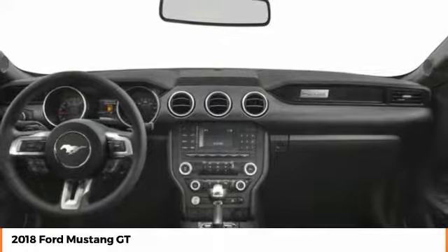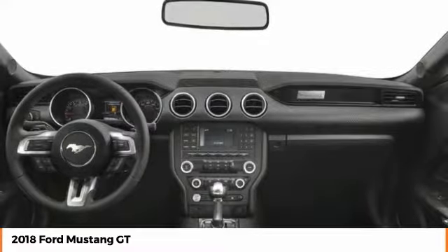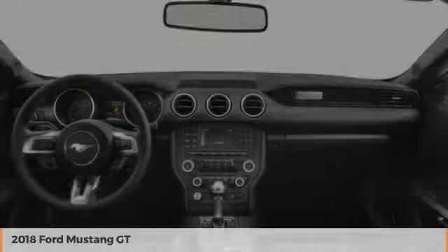Leather-wrapped steering wheel. A vehicle like this doesn't come along every day. Come in and get it before someone else does.